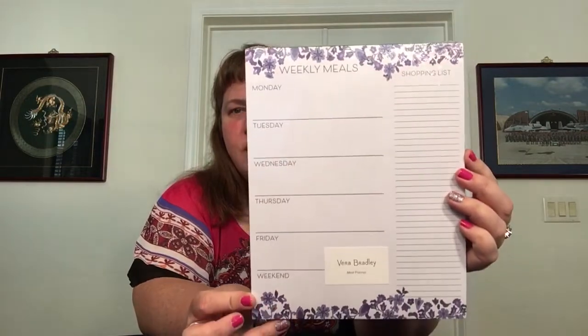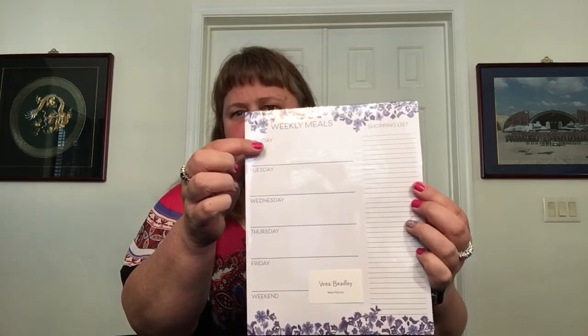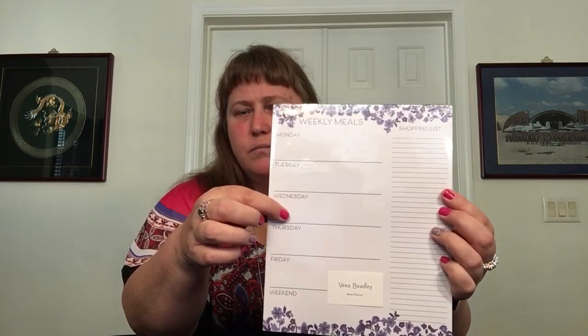The next item is something I bought once but haven't used yet, but I need to be better about — a meal planner with magnet, in Regal Rosette. My other one was Cloud Vines. It's just got your days of the week — say I want to have soup and salad, ravioli, whatever — and then what do you need to make those things happen? You build a shopping list right there on the same sheet. It's really convenient. I just got this to inspire myself to make healthier choices and be more purposeful when I go to the store.